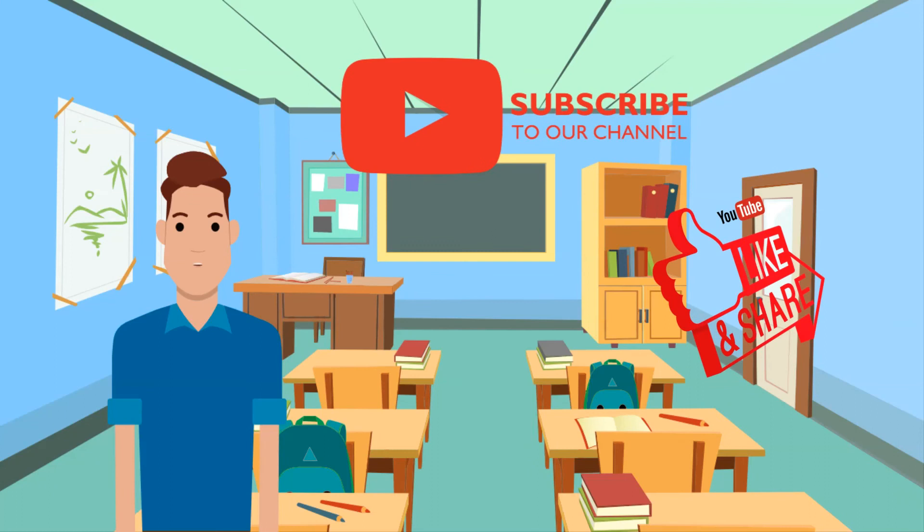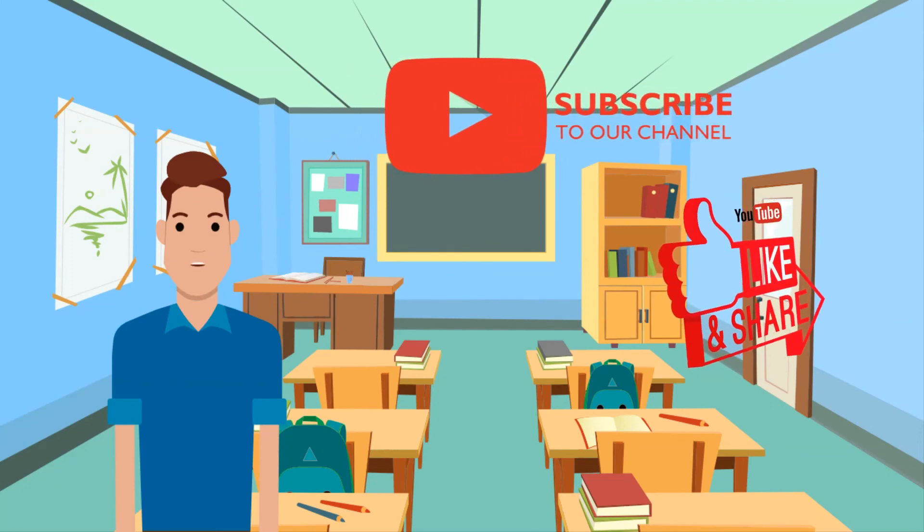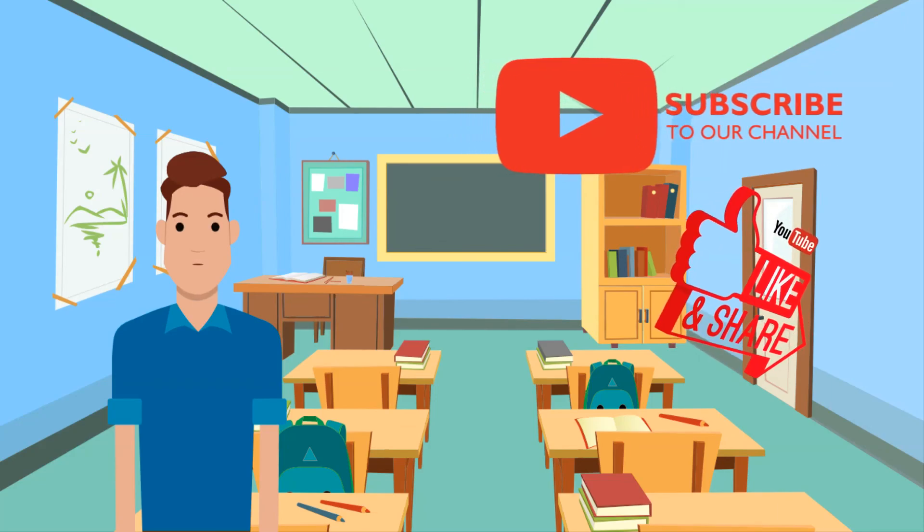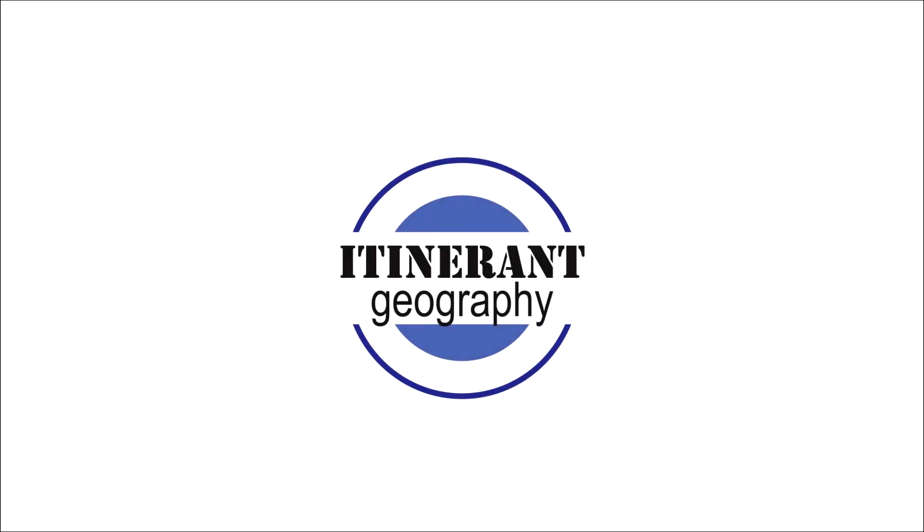Thank you for watching our video. Please like, subscribe, and share, and comment below so we can clarify things for you. Thank you.